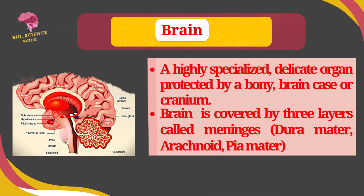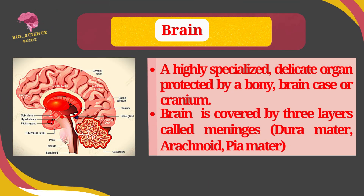The brain is a highly specialized, delicate organ which is protected by a bony brain case or cranium. The brain is covered by three layers called meninges, which consist of the durameter, arachnoid, and pyameter.